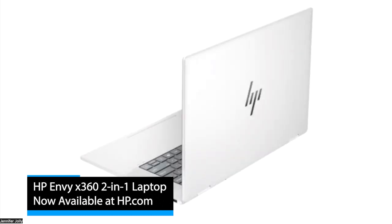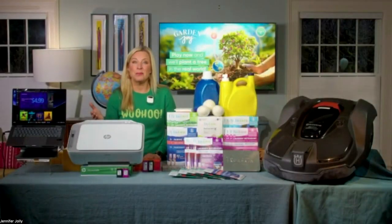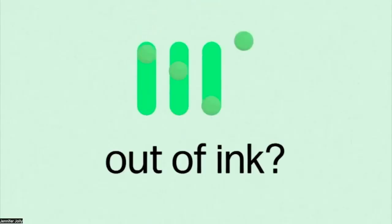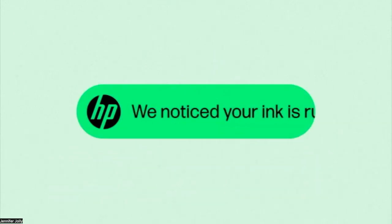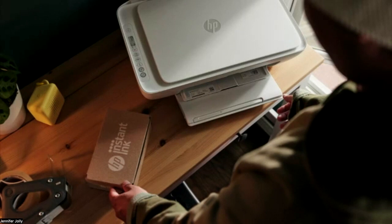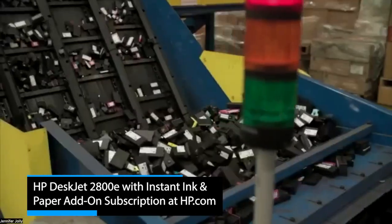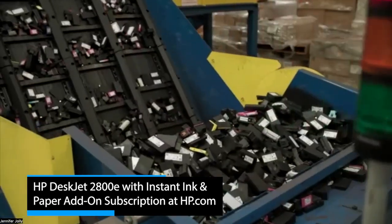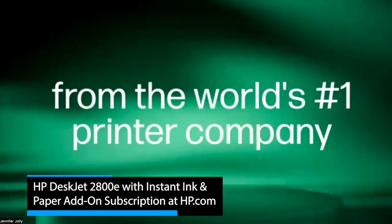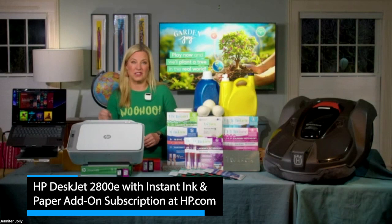Along those same lines, the companion HP DeskJet 2800e is also made from 60 percent recycled plastics. You pair it with their Instant Ink and paper add-on subscription service for even less waste. They recycle your old cartridges through their Planet Partners program and send you new ones made from about three-quarters recycled plastic, and paper that comes from responsibly managed forests. All together it gives you a seamless setup, enhanced connectivity, and a design that truly delivers on the promise of eco-conscious everything.